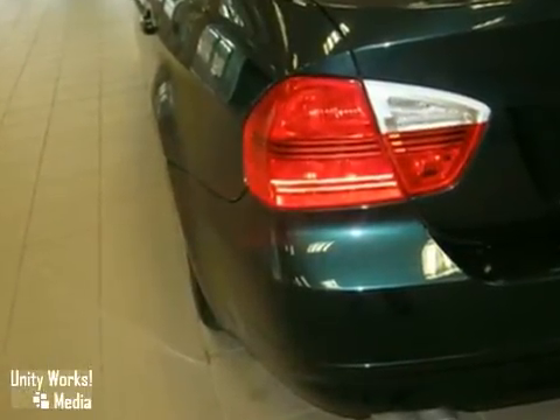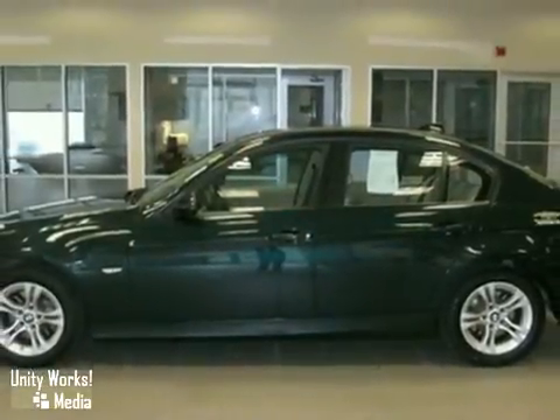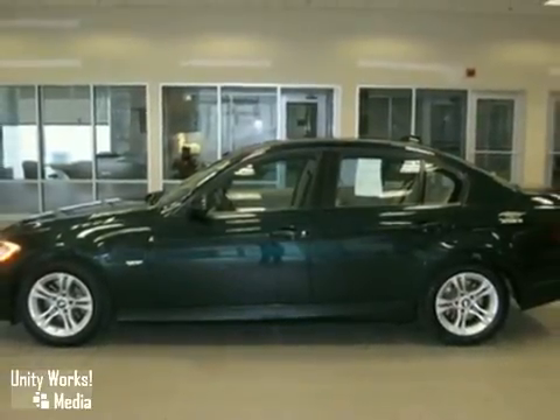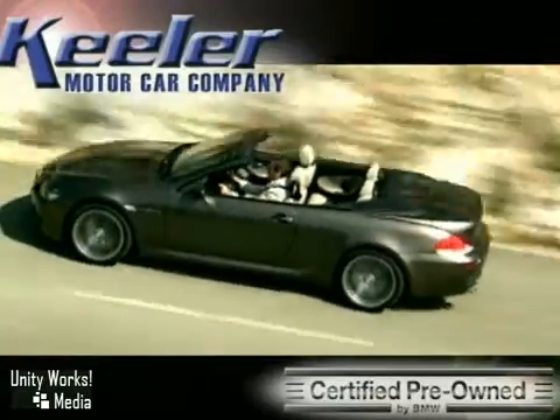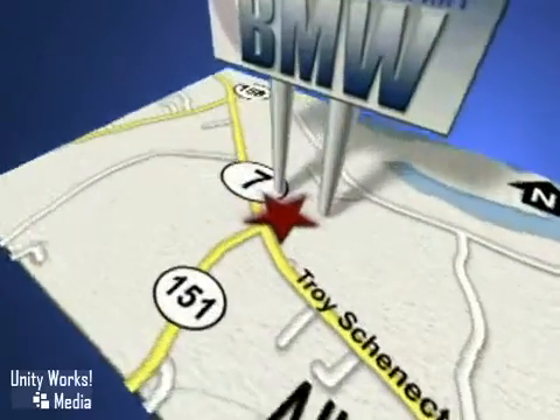As with all our vehicles, it's CARFAX certified. For more information, please call us at 866-209-6350. Keeler BMW looks forward to assisting you with your vehicle purchase. Call us today to schedule a test drive. We're conveniently located on Route 7 in Latham, New York, just west of the Circle.